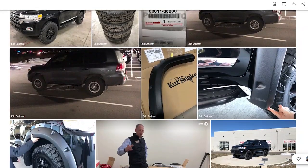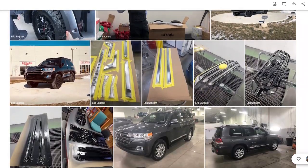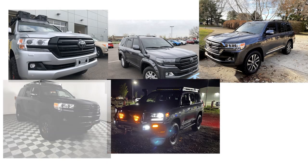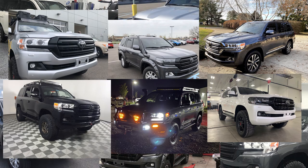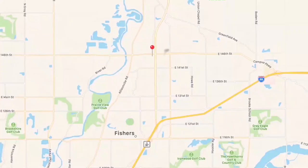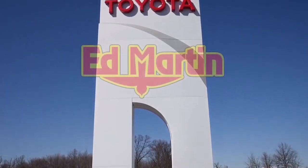For additional photos of our work, please click on the link in the comments below or scan the QR code on screen. With the amount of customizations that we offer for our Land Cruisers, you won't find another one like it. If you're interested in getting your own customized Land Cruiser experience, please contact Eric Sargent at Ed Martin Toyota located in Noblesville, Indiana.